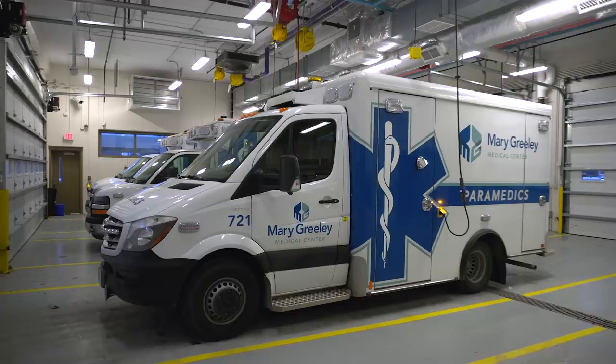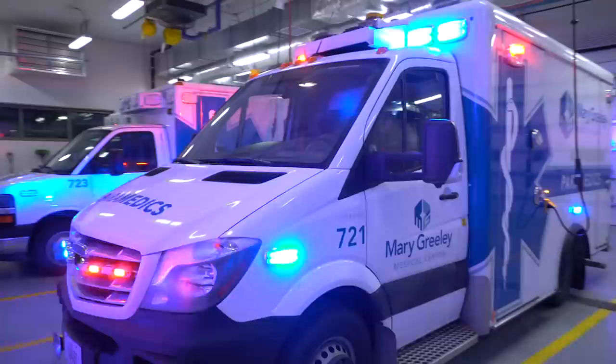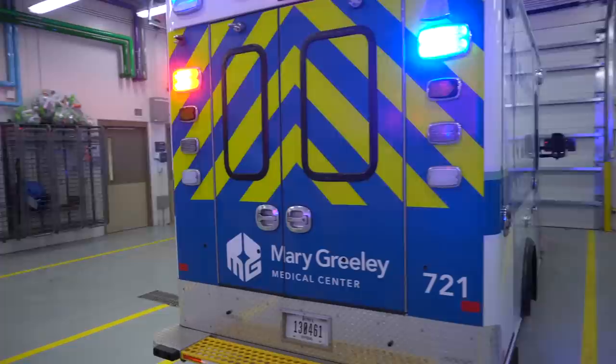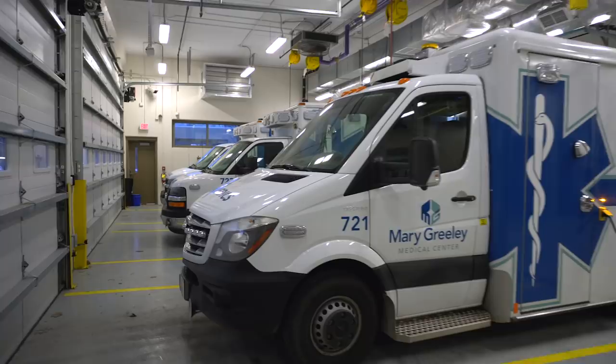So this is one of our brand new ambulances. We just got three of them, but we only have one in service just so we can work out some of the kinks that come along with getting a new vehicle and having a new system to work out of. Notice this is more of a European style.